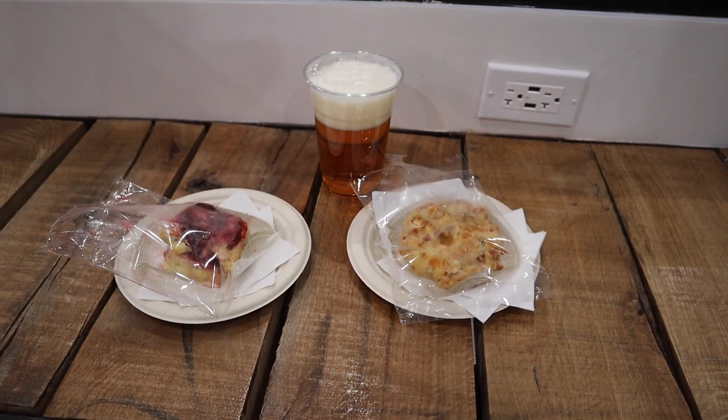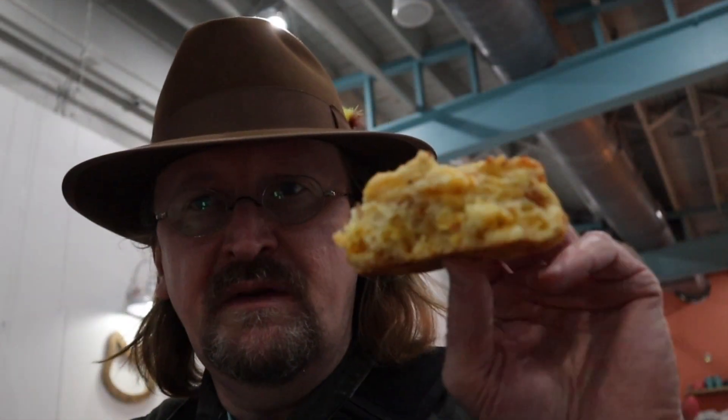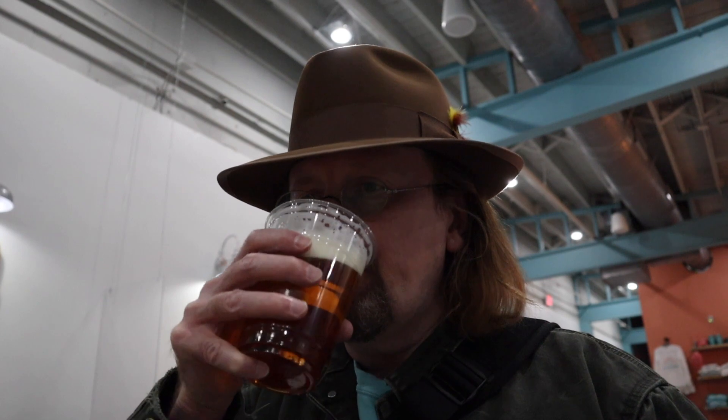I think I'll order something. I got a cheddar bacon scone, a raspberry scone, and a golden stout. Let's see how it tastes. The cheddar bacon scone is very good. The golden stout tastes great as well. Finally, I'm going to try the raspberry white chocolate scone.